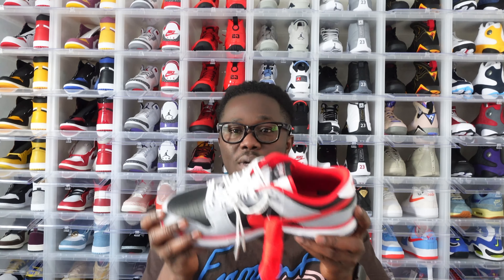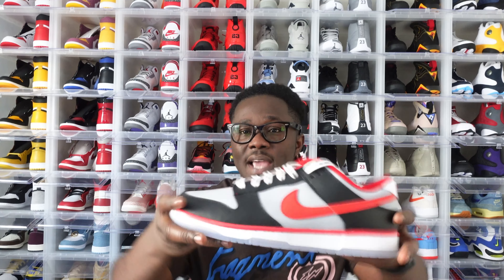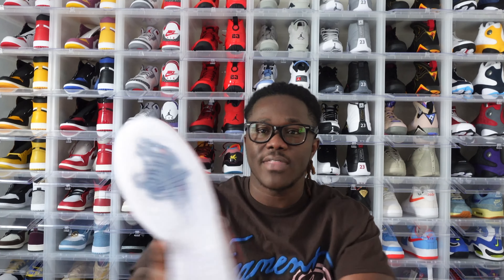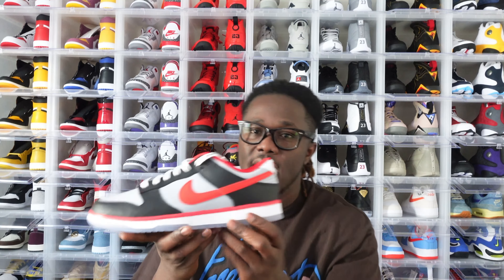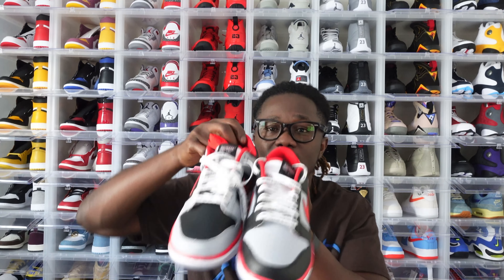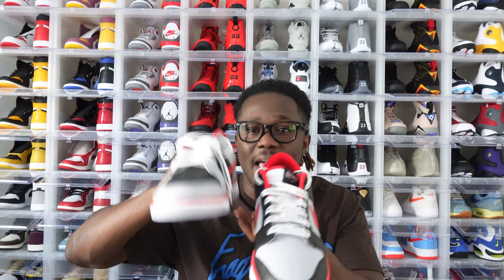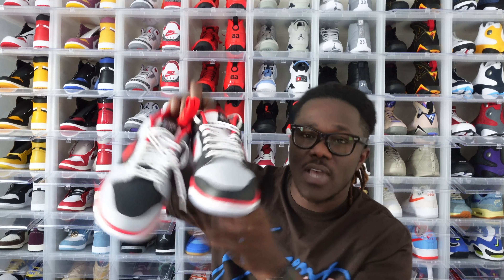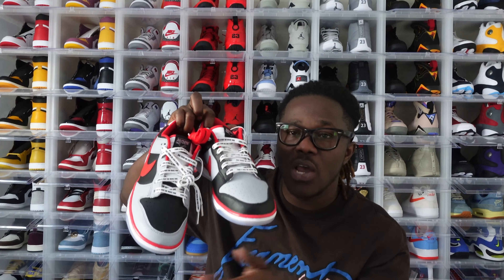Comment below and let me know if you were able to secure a personal pair on this drop or if you took an L. That's the right shoe — very very nice. Now let's dive in with the left shoe. It's the exact same outsole with that black panther head, translucent — very dope. The midsole is also all white with infrared all the way around. What gets interesting is the toe box — on the right shoe it's black, on the left shoe it's white. Very very nice.